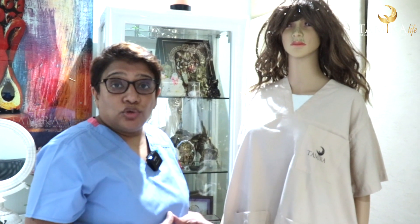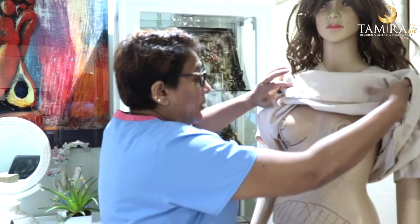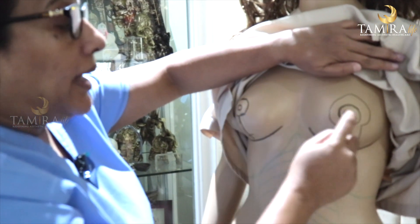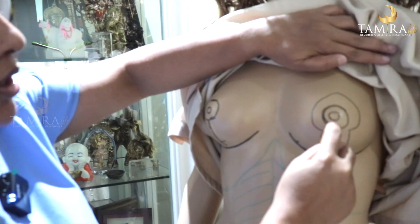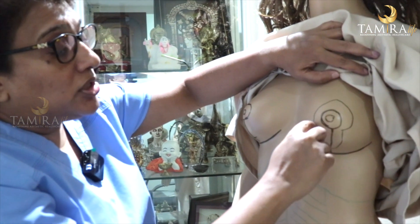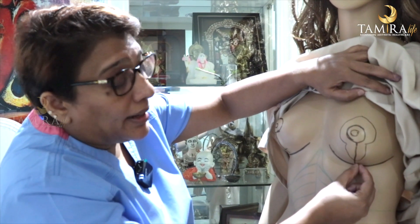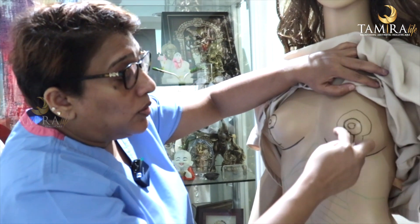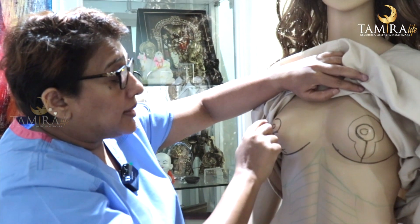Let me explain how the marking is done and how this procedure is done on a mannequin. This central portion of the breast is called the nipple and the surrounding dark portion is called the areola. In breast reduction surgery, if the breast size is not too huge, we make an incision around the areola and carry it down to the under-breast line. This is called a lollipop incision. Once the surgery is completed, the scar would appear like a lollipop — a scar around the areola extending down to the under-breast line.